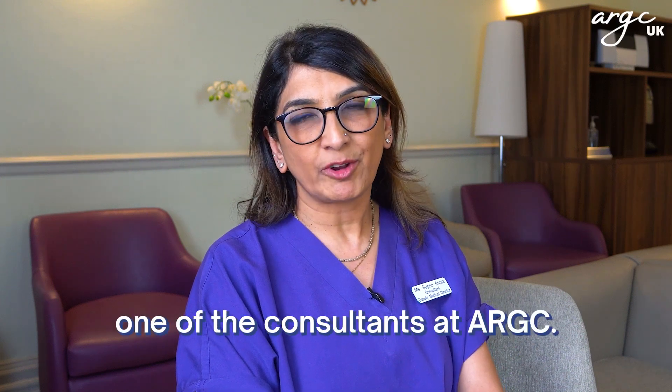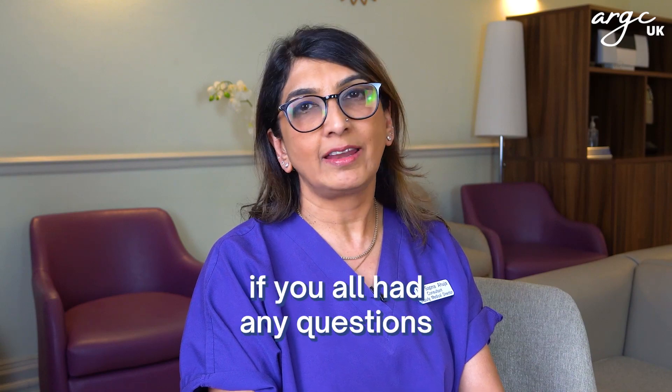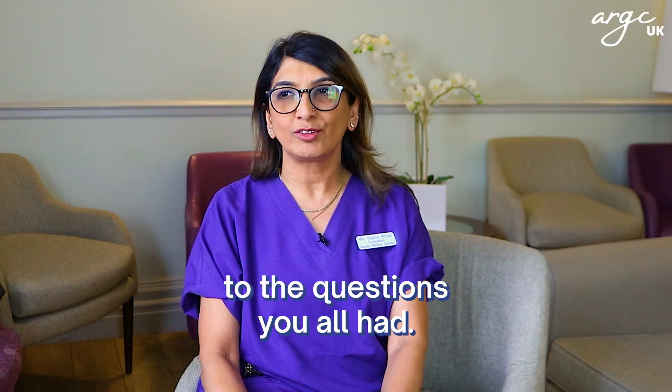Hi, good afternoon. This is Dr. Sapna, one of the consultants at ARGC. We asked you all on Instagram if you had any questions, and these are answers to the questions you all had.